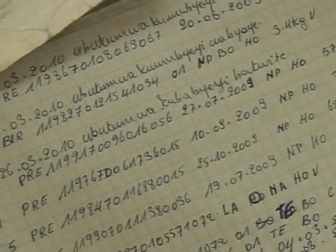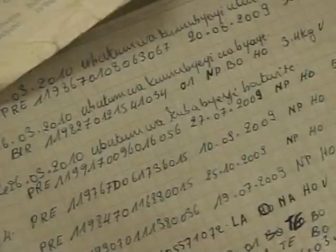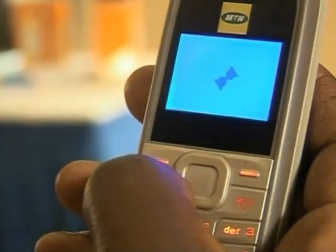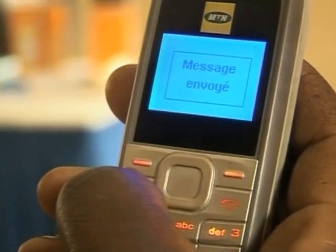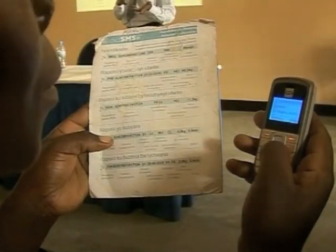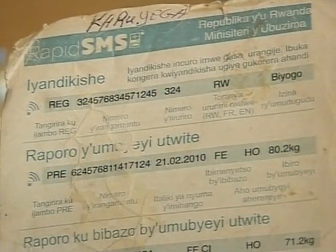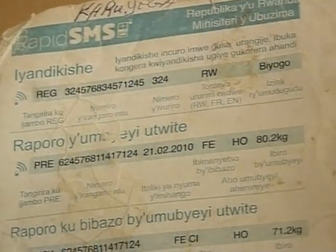In most developing countries medical records are recorded by hand. Researchers funded by the Gates Foundation are working on a mobile phone based vaccination registry. Health workers will scan fingerprints into a mobile phone so they can track people who have been immunized against certain diseases.